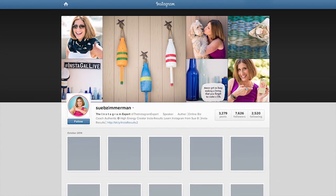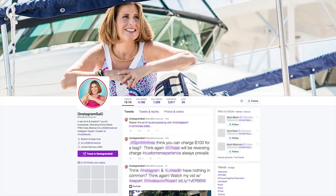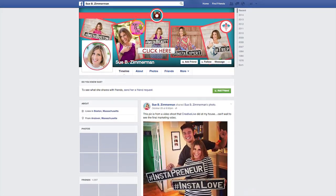You want to make sure your profile picture is consistent on multiple platforms, just like you would with your name, because people will get to know, like, and trust you — and recognize you when they see you in person.